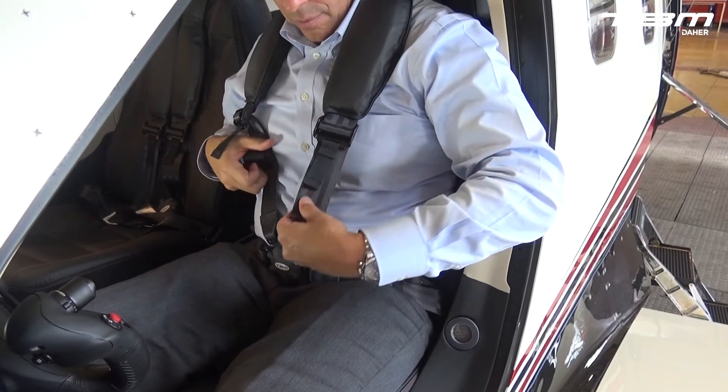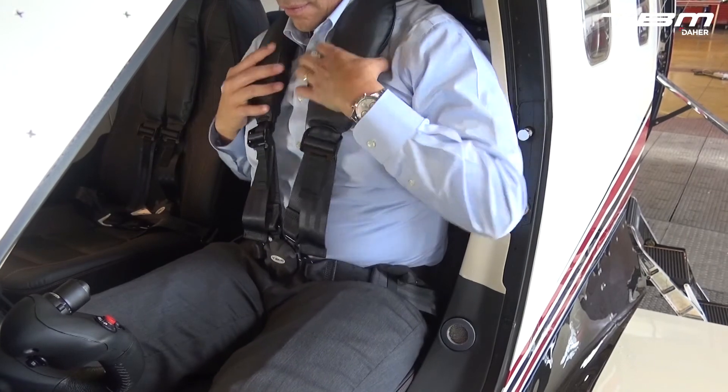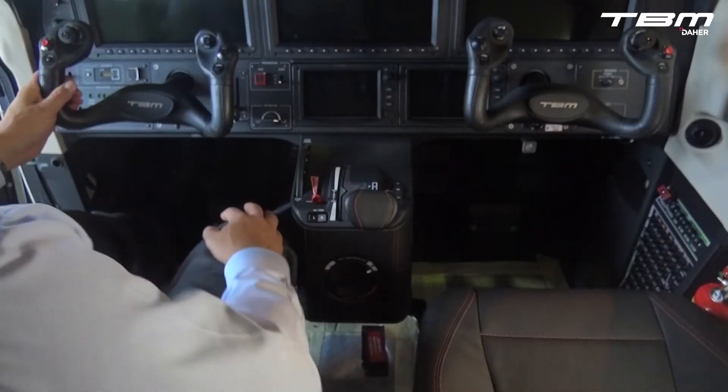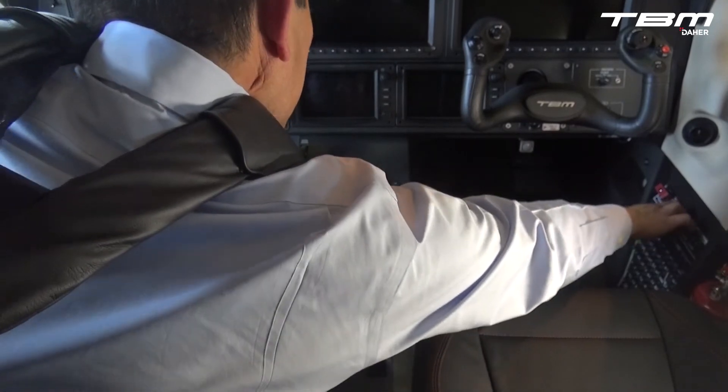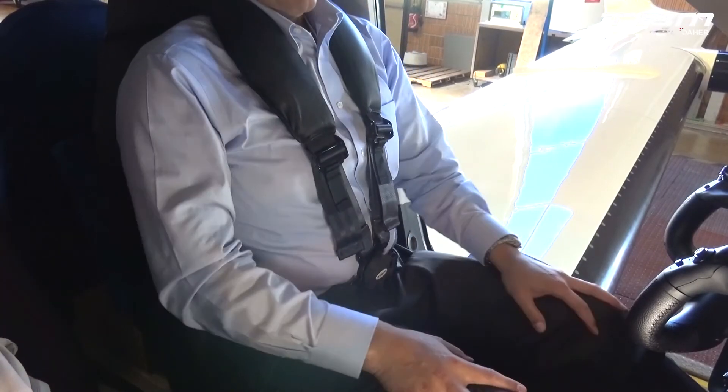Remove any twists in the straps and fasten the anchor tabs on the appropriate top side of the buckle. Keep the buckle centered when removing slack on the left and right straps. Once the safety belt and shoulder harnesses are fastened, check for freedom of movement. Rapid torso motion should be stopped by the inertia reel.